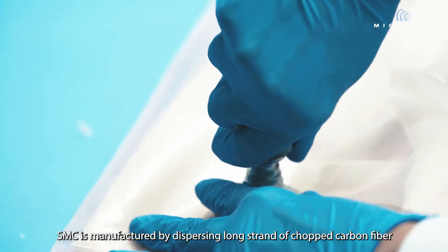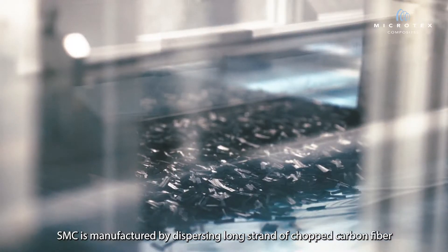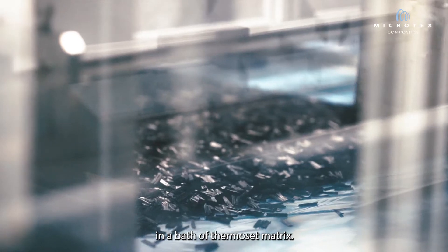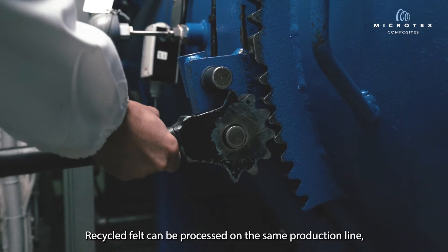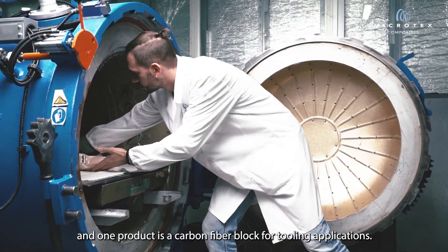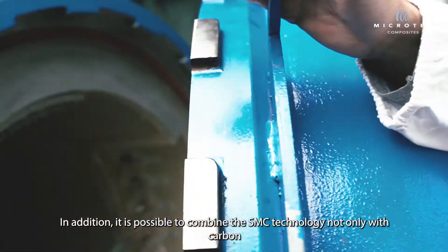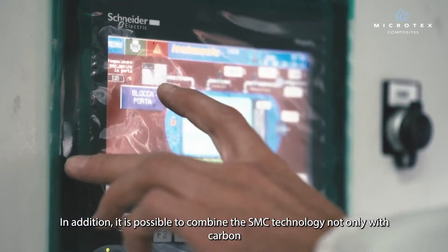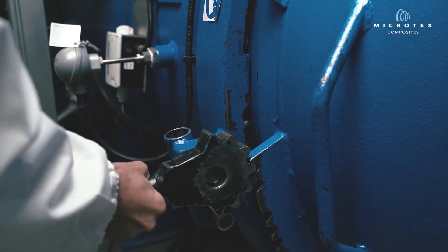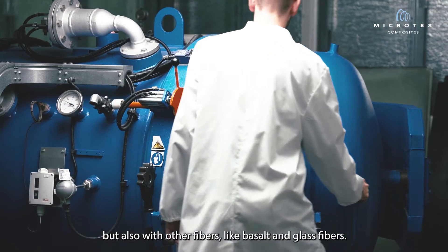SMC is manufactured by dispersing long-strand or chopped carbon fiber in a bath of thermoset matrix. Recycled felt can be processed on the same production line, and one product is a carbon fiber block for tooling applications. In addition, it's possible to combine the SMC technology not only with carbon but also with other fibers like basalt and glass fiber.